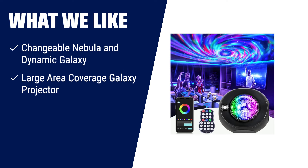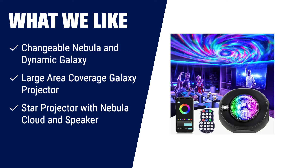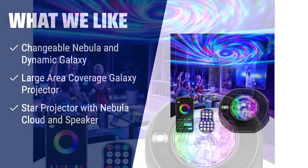What we like: if you want to create a magical and dreamy atmosphere in your bedroom, the Star Projector Galaxy Projector is the perfect choice. With its changeable nebula and dynamic galaxy effects, it will transform your room into a whole new cosmic space. The wide projection area ensures that the entire room is filled with stunning visuals. Plus, with its built-in speaker, you can enjoy your favorite music while immersing yourself in the starry sky. Create a soothing and enchanting ambiance with the Star Projector Galaxy Projector.